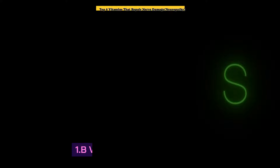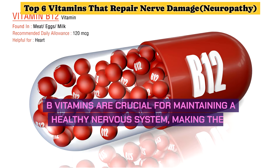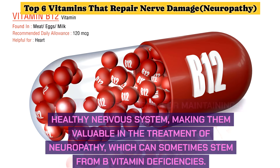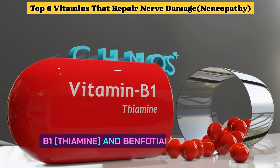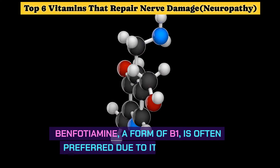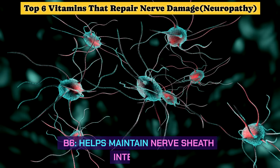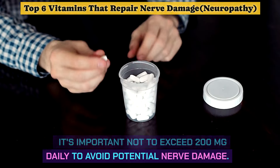Number 1: B Vitamins and Neuropathy. B vitamins are crucial for maintaining a healthy nervous system, making them valuable in the treatment of neuropathy, which can sometimes stem from B vitamin deficiencies. B1 (thiamine) and benfotiamine are essential for nerve function. Benfotiamine, a form of B1, is often preferred due to its enhanced absorption. B6 helps maintain nerve sheath integrity; it's important not to exceed 200 mg daily to avoid potential nerve damage.